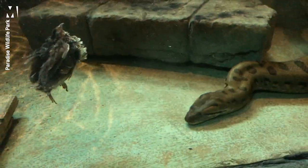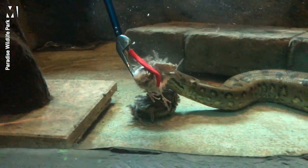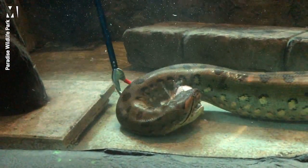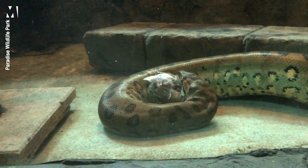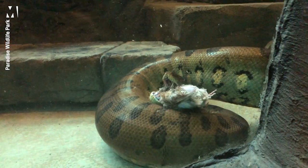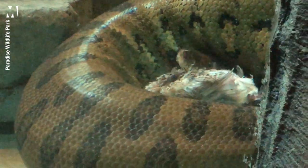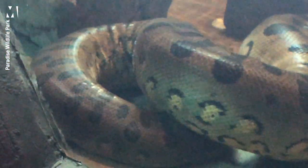Our anaconda is classed as a constrictor. She'll grab onto her food, wrap around it, and squeeze very, very tightly. She has no venom whatsoever — she has to physically hold on, wrap around, and squeeze incredibly tightly. She's got roughly about 120 teeth in her mouth. The reason for that is because she doesn't have hands or arms, so those teeth are basically what she uses to hold on to her food while she wraps around it and keeps it in place.